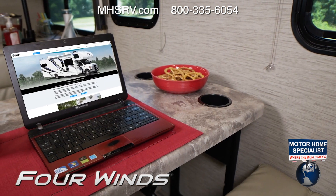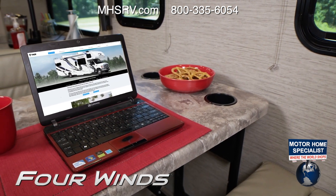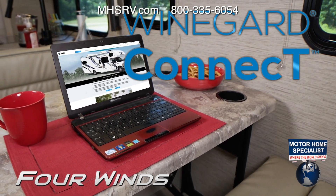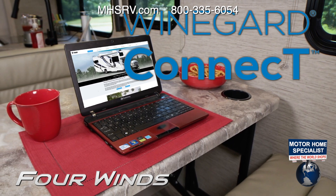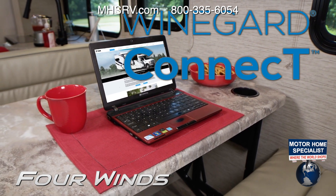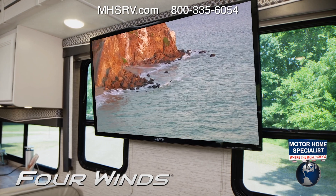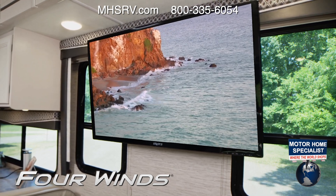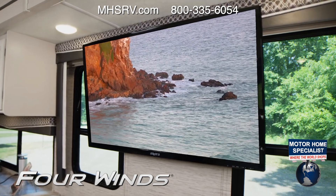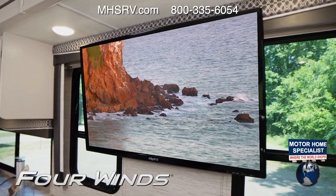Sit here, have a snack, pull out the laptop and get online with the Winegard Connect 2.0 4G hotspot and Wi-Fi extender. Once you have a data plan, you can create your own secure hotspot or tap into a nearby Wi-Fi signal. Since the unit is also your radio and TV antenna, you can lie on the couch and catch a movie — with the HDMI distribution box you can connect a streaming device or even a gaming console.